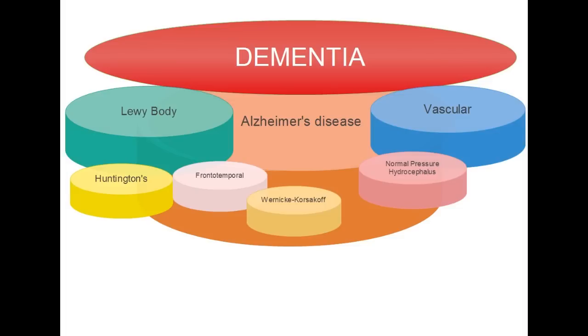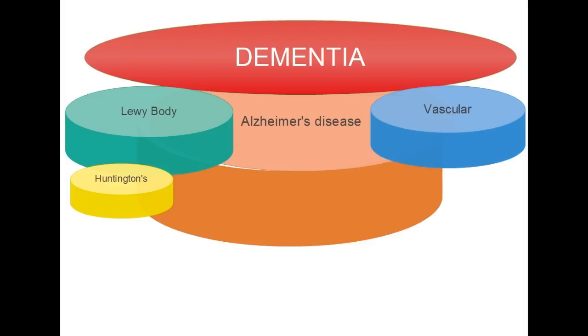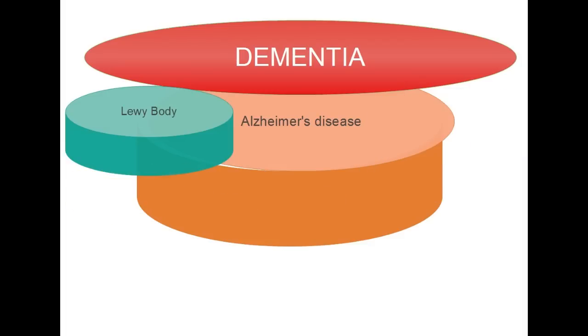Alzheimer's is exclusive — it excludes all of those other diseases. Alzheimer's is just Alzheimer's, and it accounts for the largest number of cases where dementia symptoms are present.